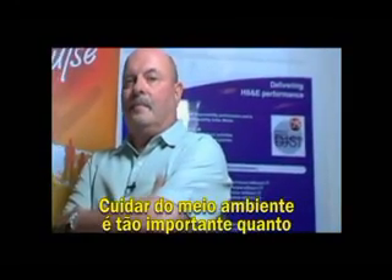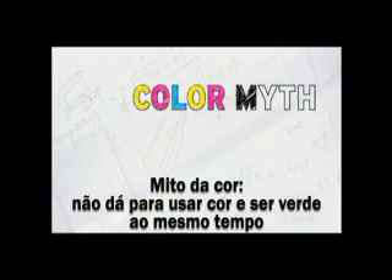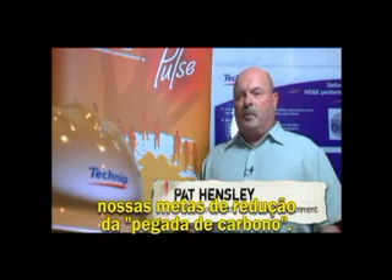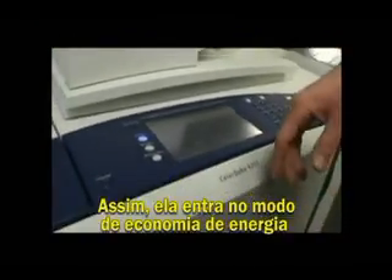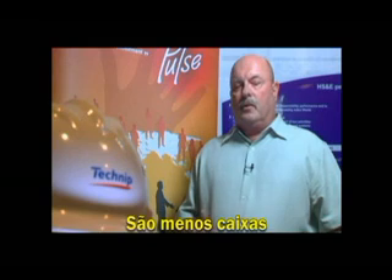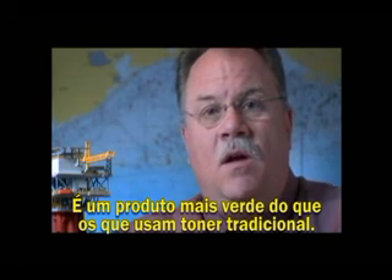The stewardship of the environment is just as important to us as the health and safety of our employees. Using the solid ink technology of this machine enables us to achieve goals that we've set for reducing our carbon footprint. It learns your behavior — it knows what time you start printing, it knows what time you stop printing. As a result, it powers itself into sleep mode and turns itself back on in advance of your arrival. As there's less packaging, therefore there's less waste for us to handle and dispose of. It's a greener product than a traditional toner-based cartridge.